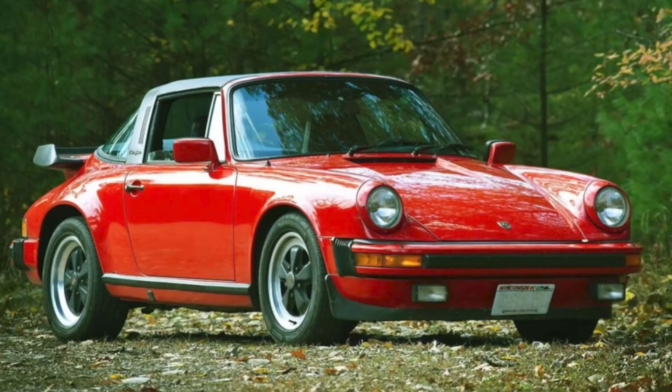A guards red 1982 911 SC Targa sold for $42,500. I'd call this sale another fair one, despite a few required repairs and a couple of potential historical inconsistencies.